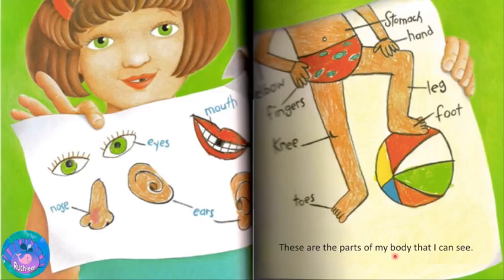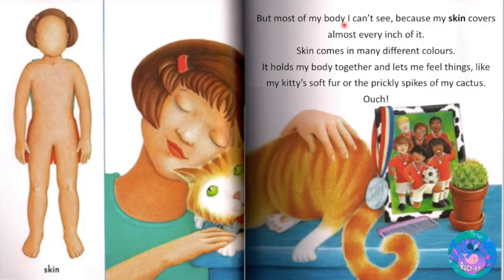These are the parts of my body that I can see. But most of my body I can't see because my skin covers almost every inch of it. Skin comes in many different colors. It holds my body together and lets me feel things like my kitty's soft fur or the prickly spikes of my cactus. Ouch!